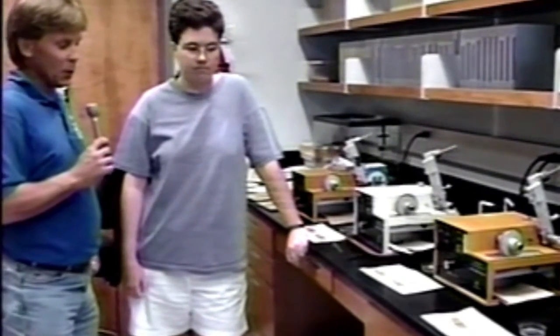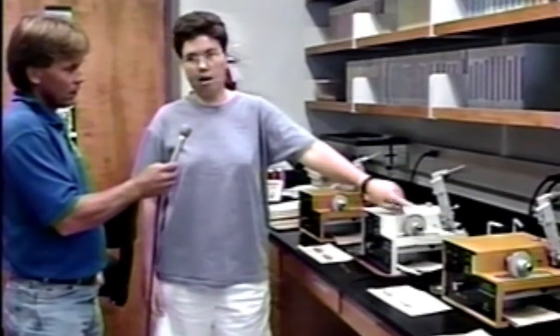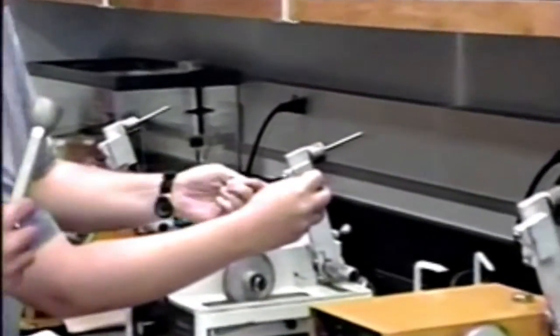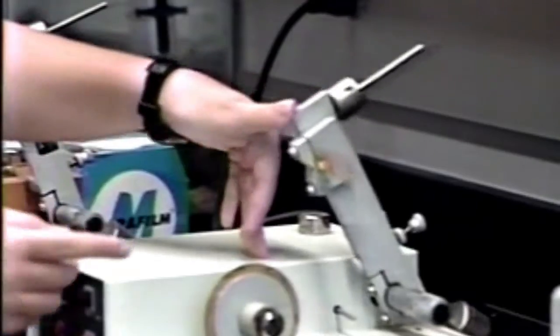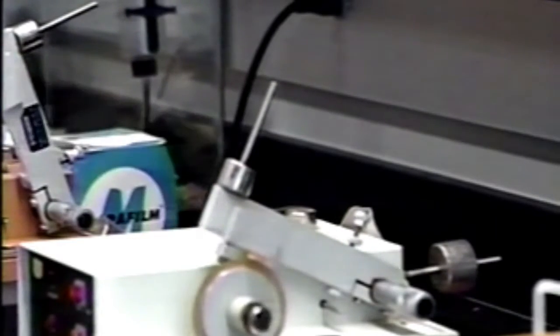Now you have the otolith securely fastened to the slide and we want to section it so we can get at the inside of it. What are the steps involved? We use these special saws that have diamond-tipped blades, like a jeweler's saw. Our otolith that's all mounted just fits into this little slot right here. We get it in there nice and straight and secure, then we've adjusted the weight and speed accordingly — each type of otolith, we know how much weight and what speed we can use. We take our pencil mark where we marked the core and line it up with the saw blade so that we know where we are, then we start the saw and let it make its cut.